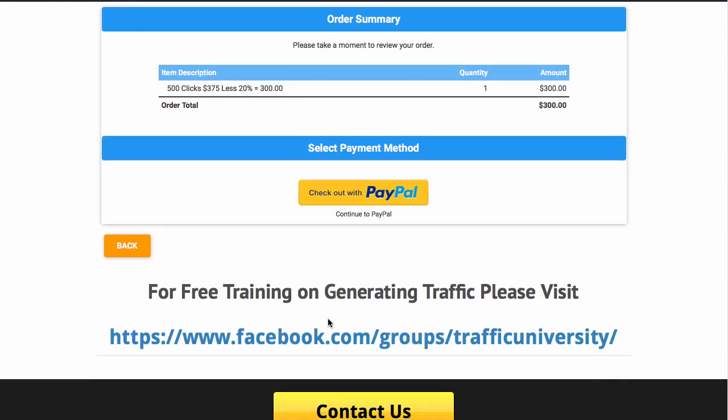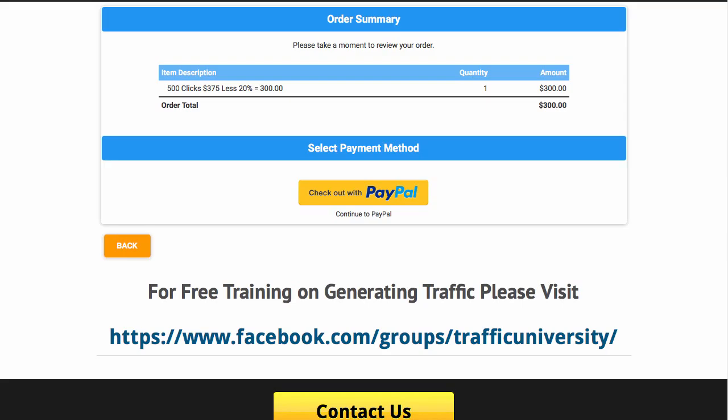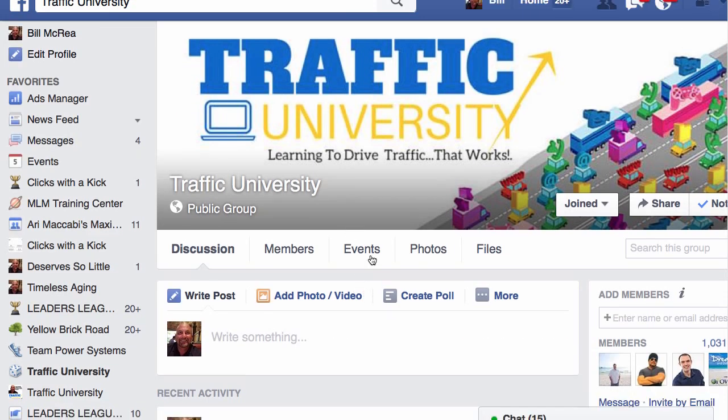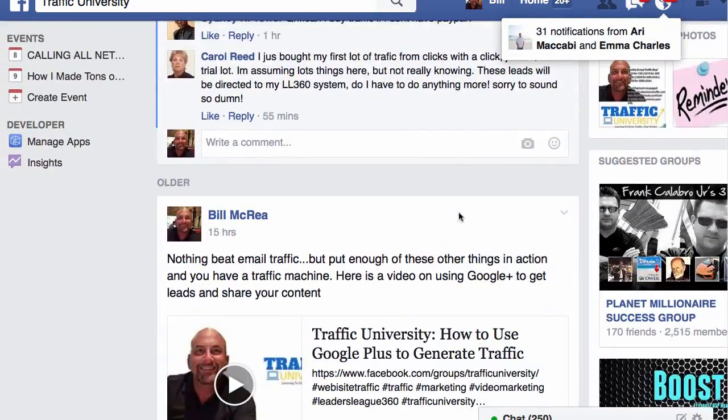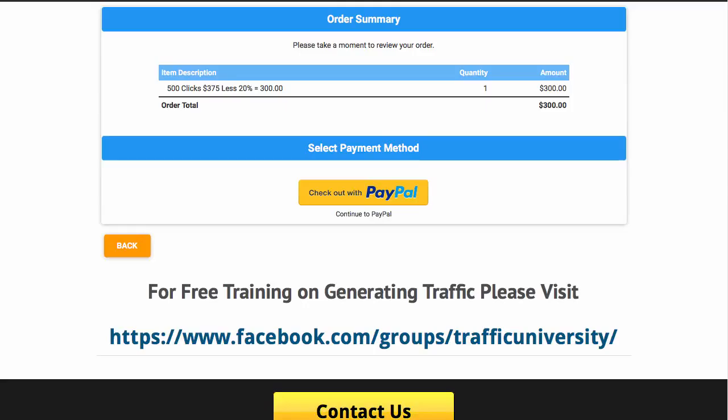There are huge savings by joining our Gold program. At $27 a month you'll be saving thousands of dollars. You'll be getting 95% T1. Plus we provide additional free traffic training at the Traffic University on Facebook. There you'll see all sorts of information about different ways you can generate traffic. So thank you for placing your order and we look forward to helping you out.